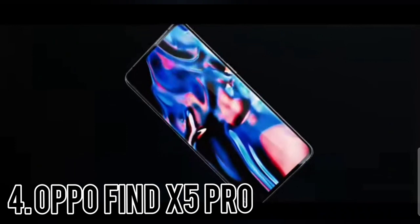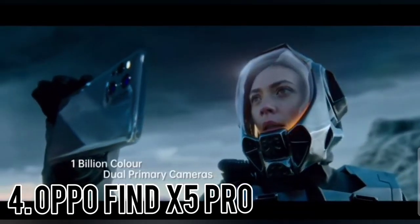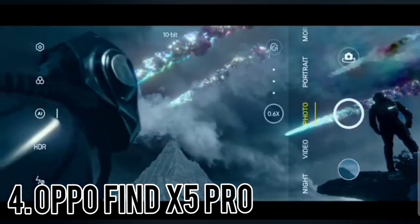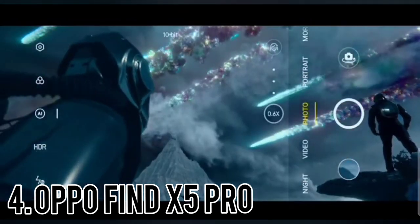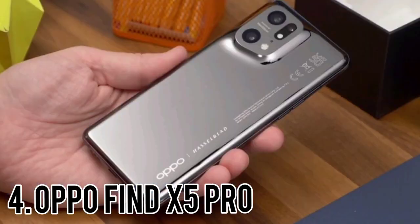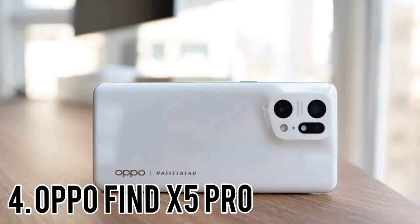Number 4: Oppo Find X5 Pro. The Oppo Find X5 Pro is a phenomenal phone by any measure. The 6.7-inch 10-bit 120Hz QHD Plus panel is one of the best displays in any phone right now, and Oppo backs it up with 80W wired and 50W wireless charging, and a 5000mAh battery.